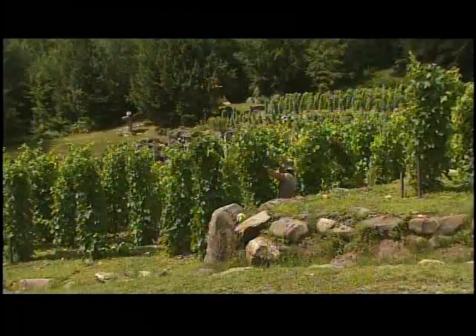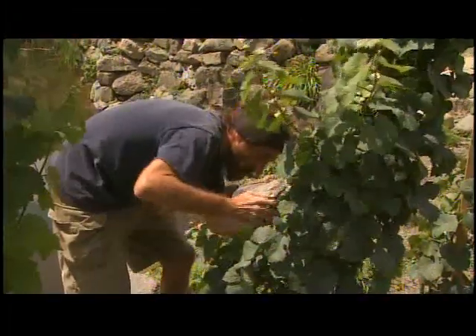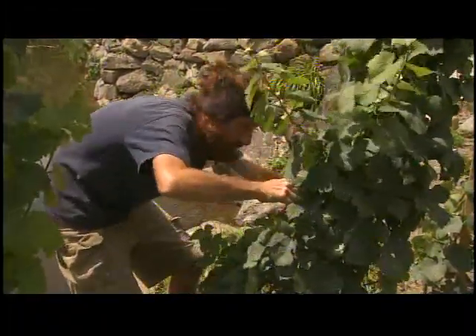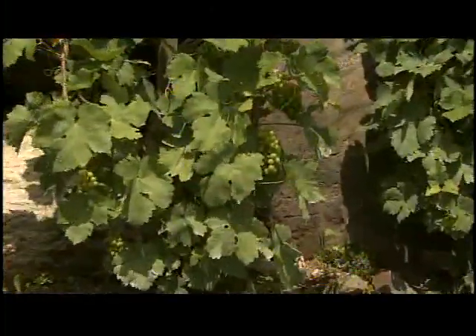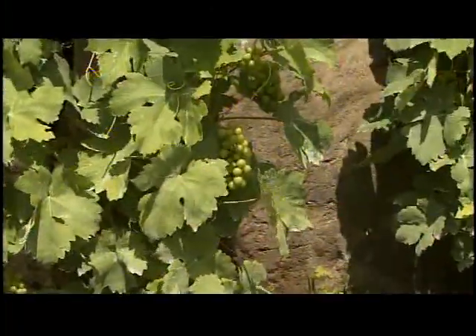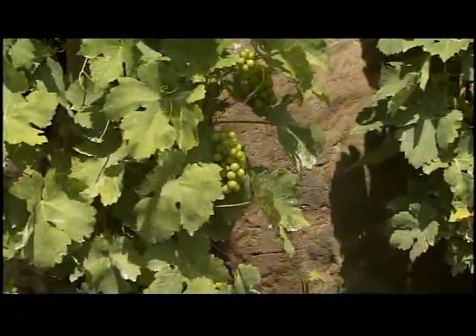What's the maintenance like for something like this? There are no big tractors that could even go through the rows here. So we're doing a lot of work by hand, like taking off all the laterals. You use all organic sprays here, don't you? Yes, we don't use any pesticides, herbicides, or synthetic fungicides.